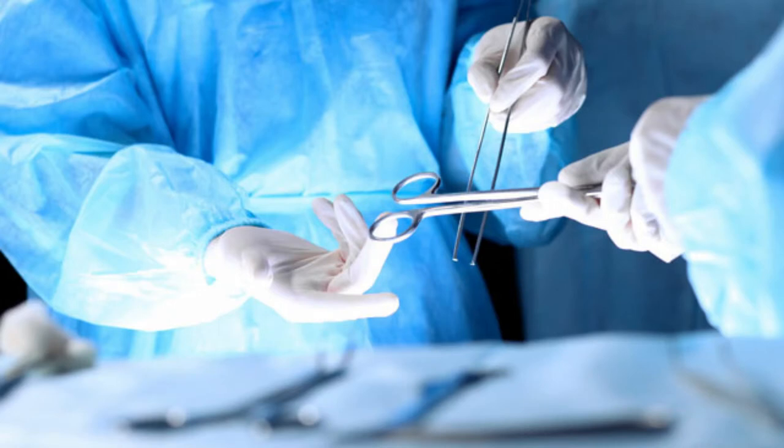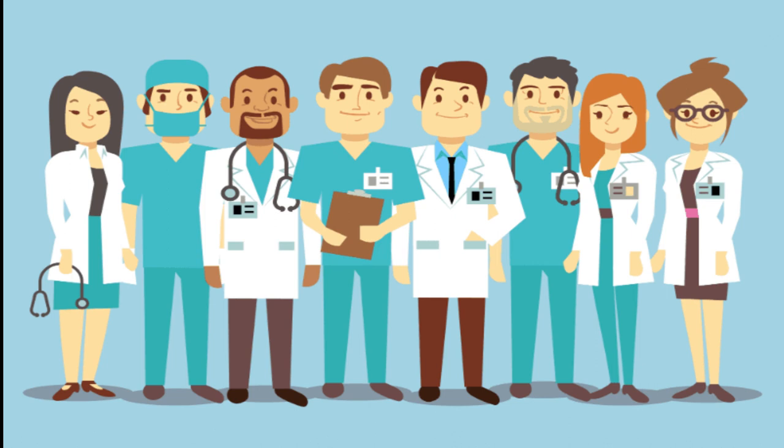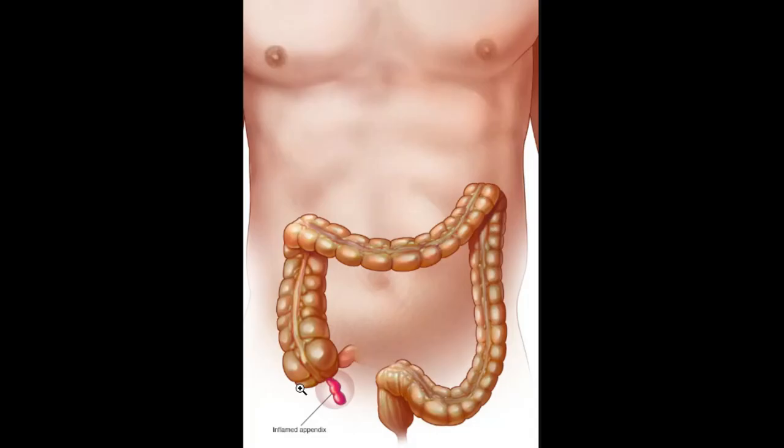So if you're feeling any of these symptoms in these areas down here, please get it checked out with your doctor, because you can have a ruptured or an inflamed appendix. So that's it for Med in a Minute!